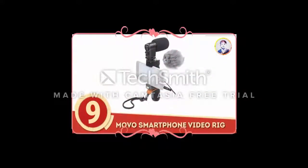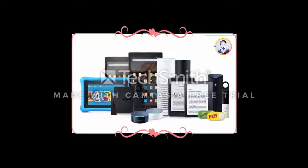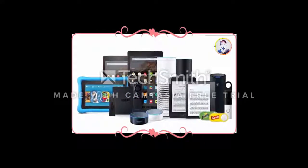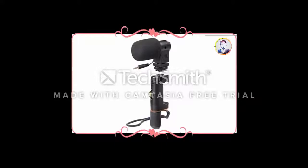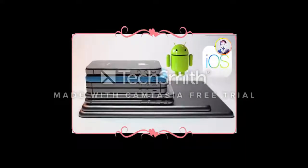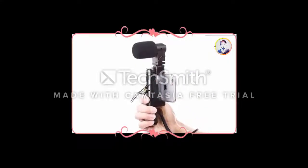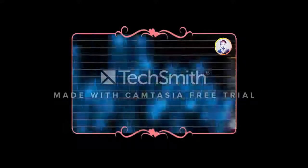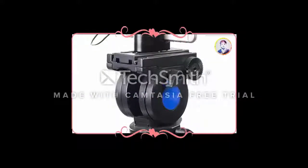Number 9: Movo's Smartphone Video Rig. Though we'll probably cover the perfect Amazon gadgets for YouTubers in a different video, we couldn't help but include this incredibly convenient rig, which comes complete with a stereo microphone. Compatible with all modern smartphones, Android or iOS, the Movo Video Rig is an impressive, lightweight system for vloggers on the go.